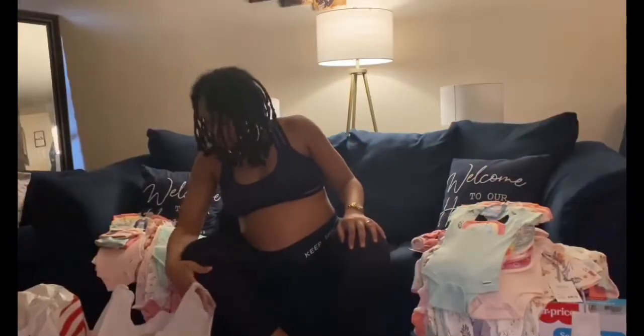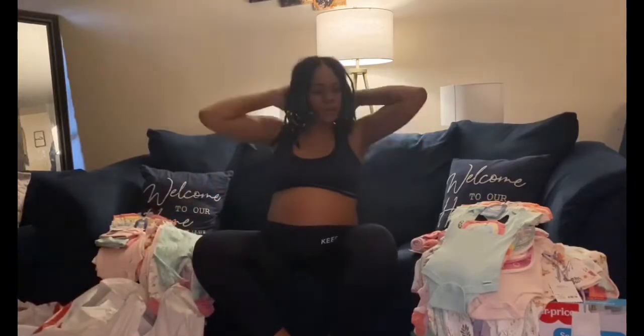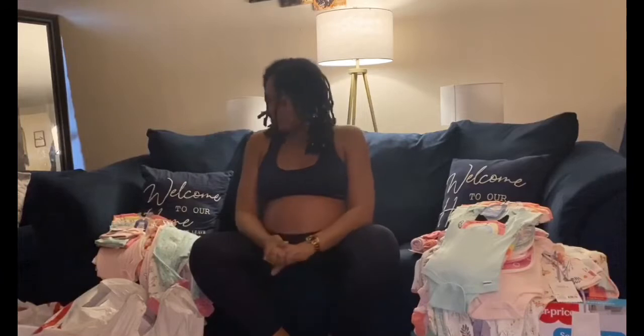I think that is all that we have for the clothes for baby girl so far.